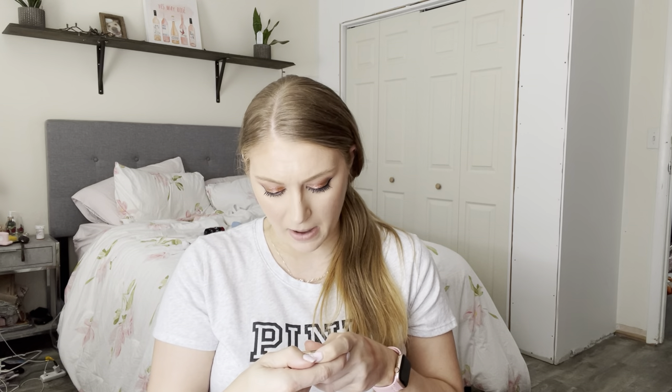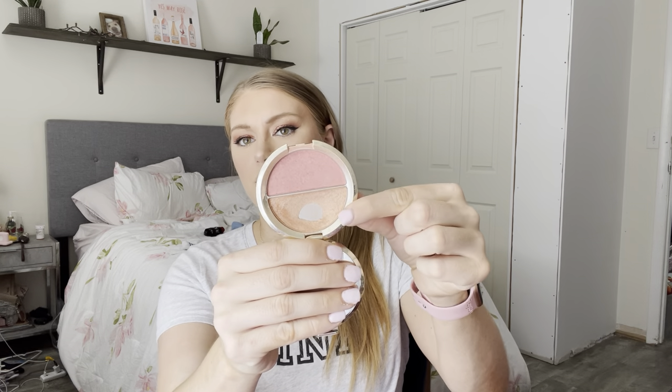Next I have a blush from Becca in the shade Flower Child. Becca is done — they've closed down. This is just a really pretty peachy pink that I bought from BoxyCharm for about six or nine bucks, and I really, really like this shade. I have it in a duo — the Becca Shimmering Skin Perfector Champagne Splits, which I believe Jaclyn Hill had something to do with. It's Flower Child blush and Champagne Pop highlighter. I just didn't want to ever run out of this blush — I think it's one of my favorite blushes of all time. It's perfect; it goes with everything and any look.